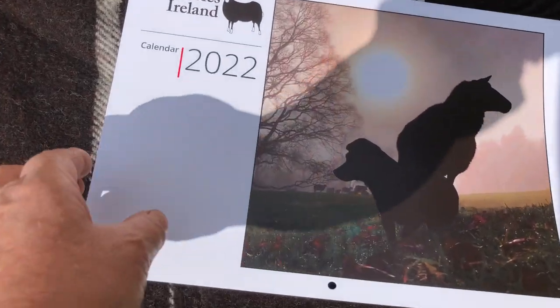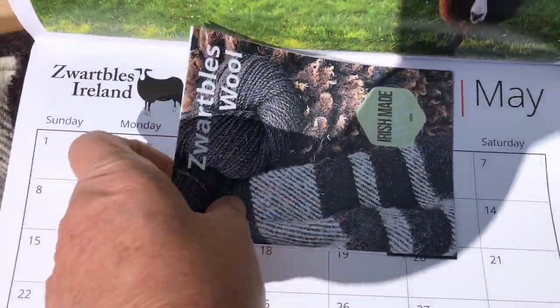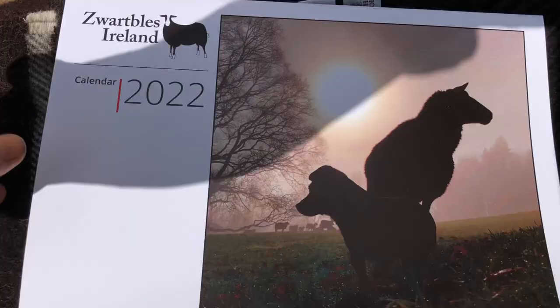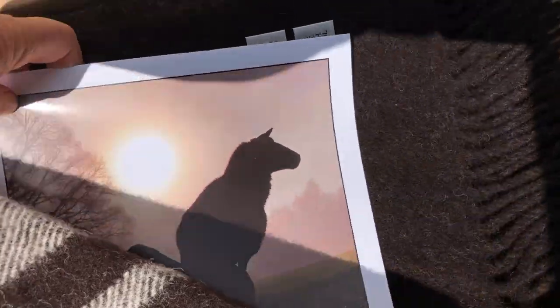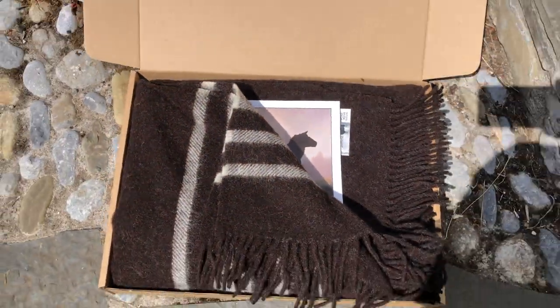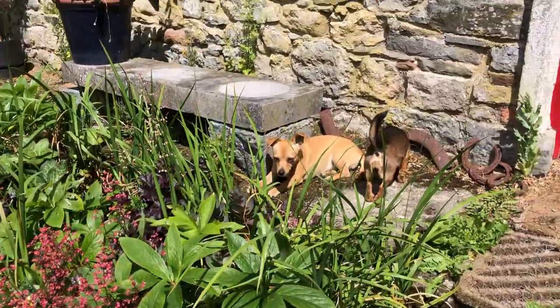It's done at Cushendale Woolen Mill, and somebody's coming to pick it up. Here's the brochure that goes with it, and they get a calendar too. It's for a wedding present. So not only do I sell my blankets during the winter months to keep people warm,